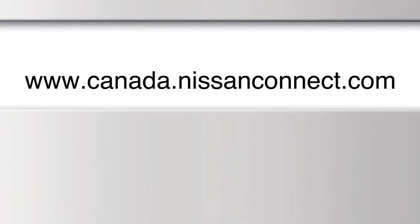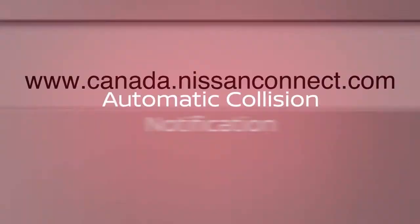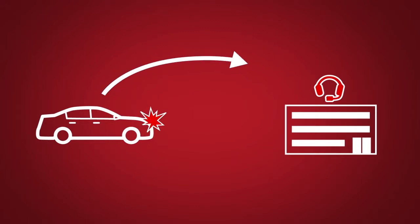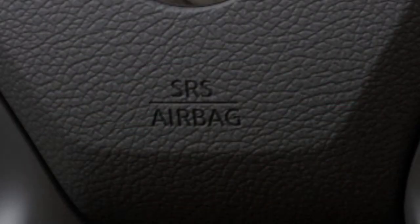Some of the available Nissan Connect Services include Automatic Collision Notification, a service that generates an automatic connection between the vehicle and a live response specialist when the vehicle has been involved in an accident that was severe enough to deploy the airbags.